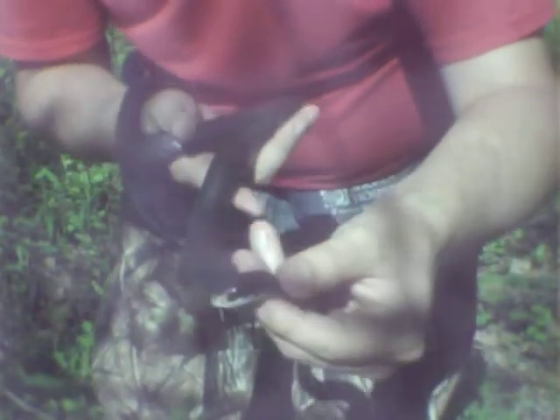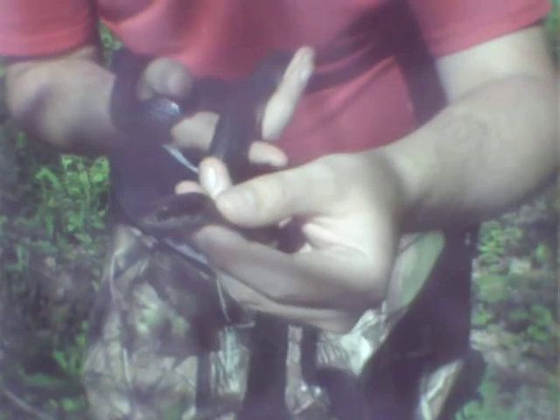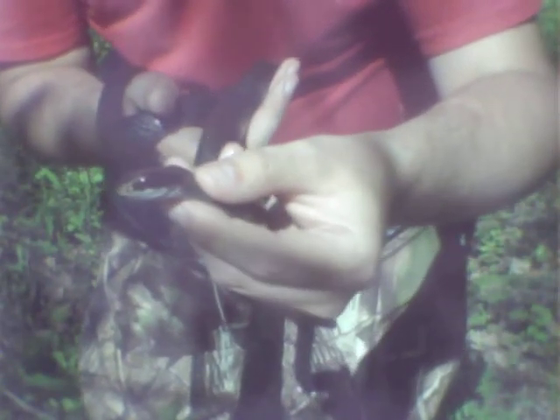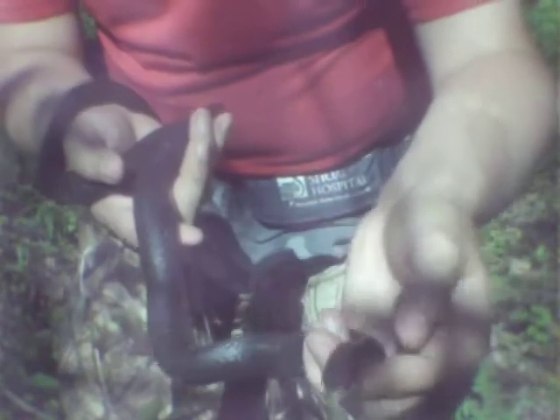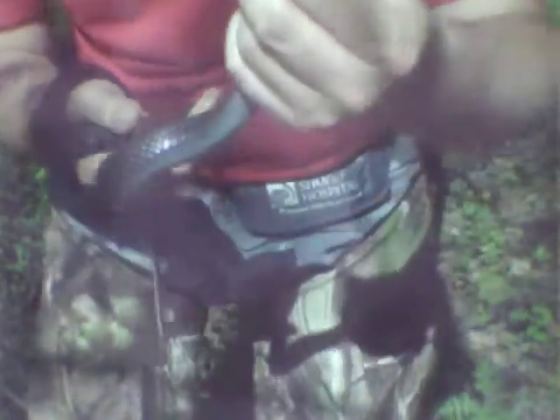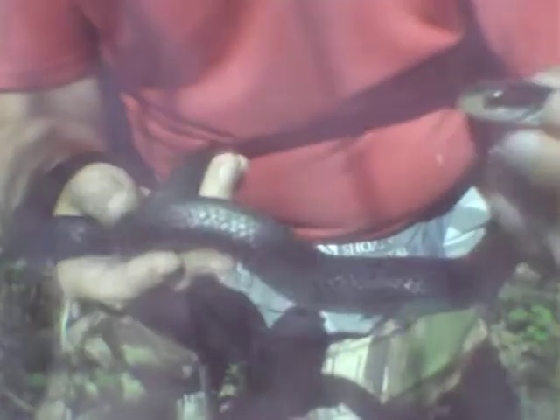Usually, black racers can be found in woods, sometimes in barns. The black racer is just like glossy black with a black chin and the belly, and like a bluish-white collar.